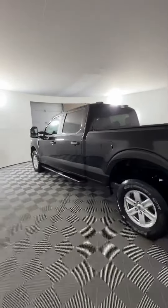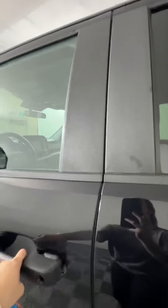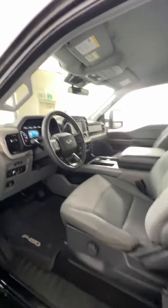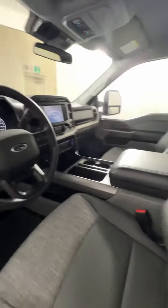Going around to the interior, we've got a gray interior which is super nice — gray cloth seats all throughout, including in the back, and a nice big center console.